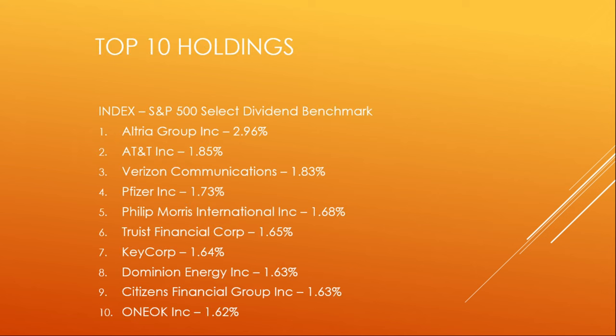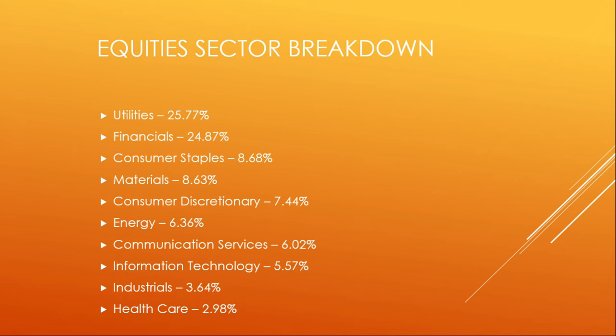The top 10 holdings. The index tracks the S&P 500 Select Dividend benchmark and only requires five years of dividend payments. Number one: Altria Group at 2.96%. Number two: AT&T at 1.85%. Number three: Verizon Communications at 1.83%. Followed by Pfizer at 1.73%, Philip Morris at 1.68%, Truist Financial Corp at 1.65%, KeyCorp at 1.64%, Dominion Energy Inc. at 1.63%, Citizens Financial Group Inc. at 1.63%, and ONEOK Inc. lastly at 1.62%.